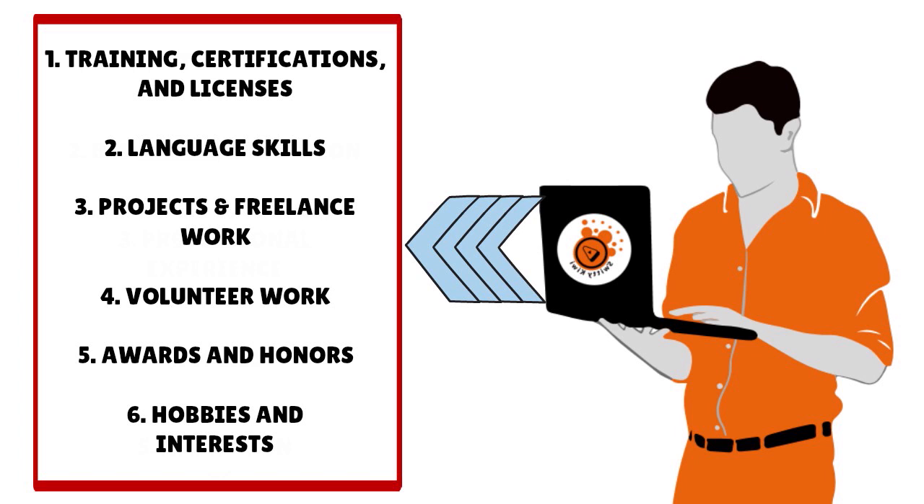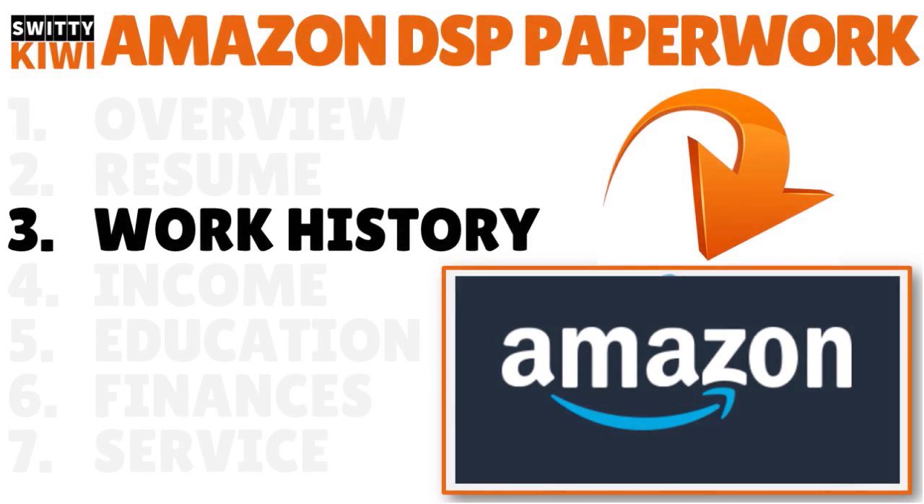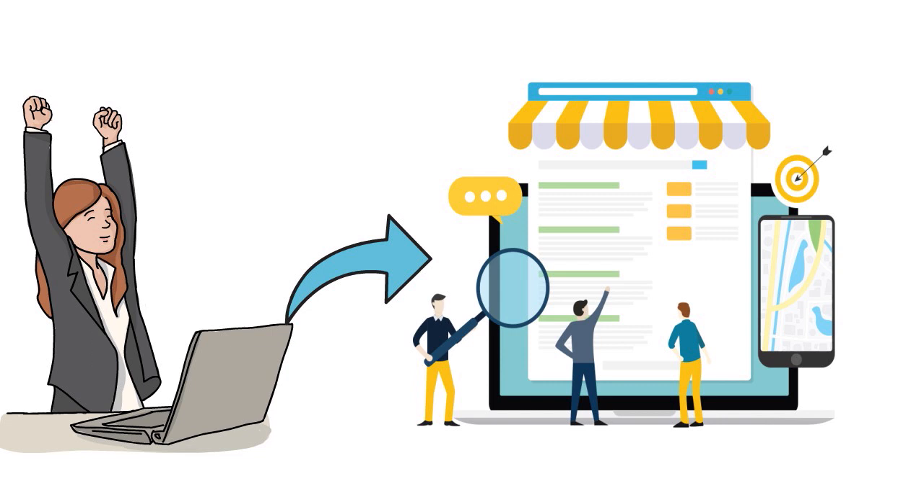You should also include your work history. I'm still talking about the paperwork you absolutely need to get approved into the Amazon DSP delivery business program. Be very detailed and thorough — talk about your full work history including dates of employment. This is a detailed summary of your past work experience, especially as it relates to the delivery business. Amazon DSP wants to know how you performed in other jobs, how you interacted with colleagues and team members, and what achievements you had.